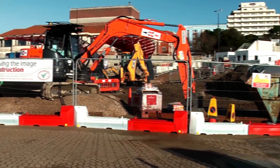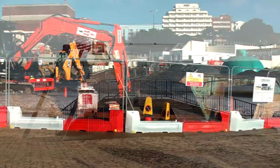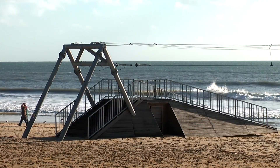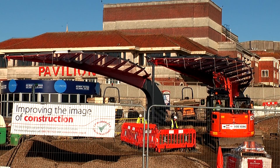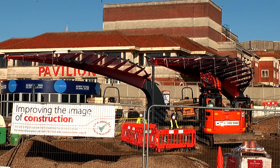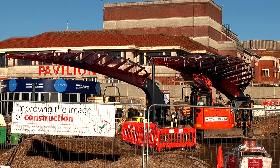The transformation of Bournemouth's pier approach is starting to take shape. After the zip wires were introduced in September 2014, steel structures have now emerged on Bournemouth seafront, which will eventually form new landmark information buildings.